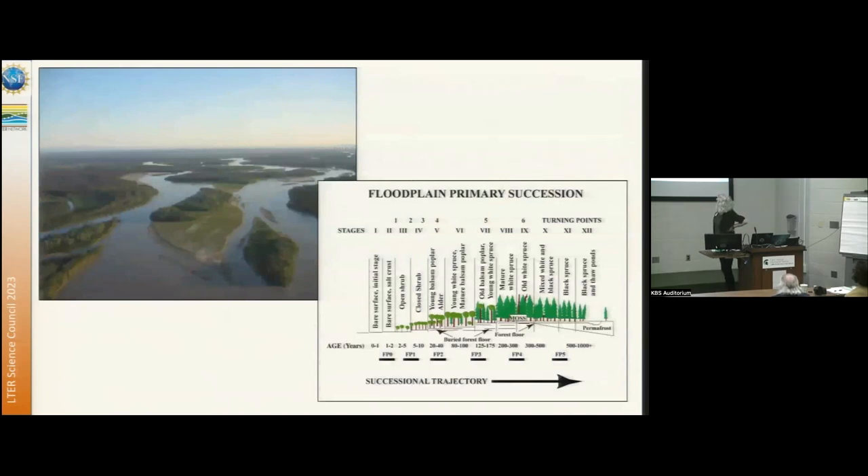Thinking about Bonanza Creek experimental forest on the Tanana River — this is the ancestral lands of the Dina people of the lower Tanana River. It is with them that we seek reconciliation, particularly in the new iteration of our LTER renewal, where we're working towards increased collaboration to provide information and capacity building for Alaska natives in the interior forests.